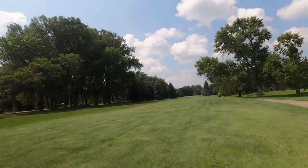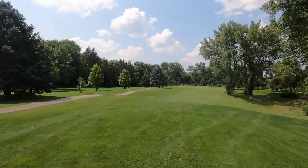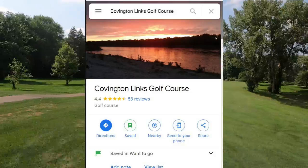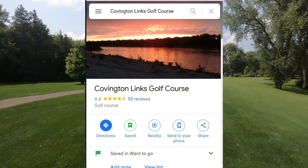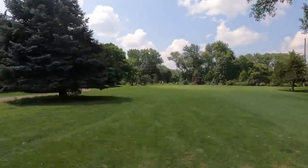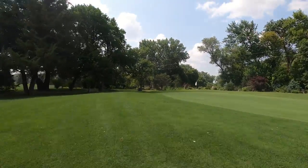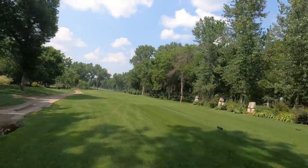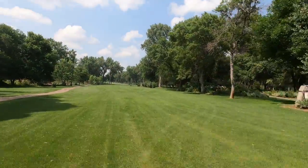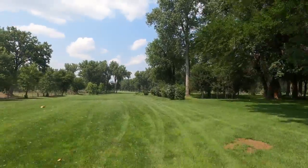This exciting 18-hole golf course was designed by Martin Johnson and is ranked 4 out of 4 according to Google. It's a pretty fun golf course on this trip across the United States playing one golf course in each state. Although the course doesn't host any major events nor has made any awards, it's still a fun 18-hole golf course that is very reasonable for the price.